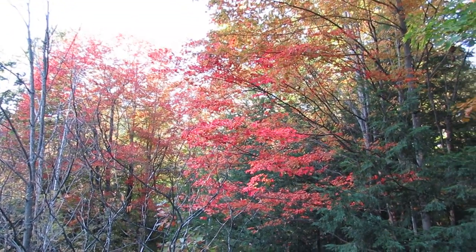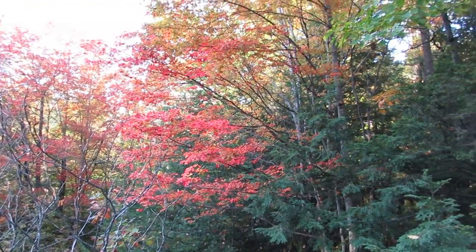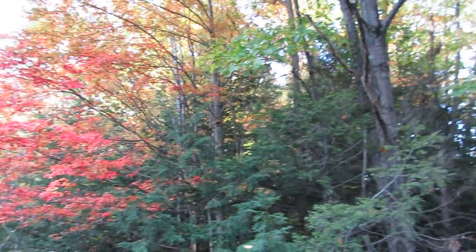Greetings from the beautiful state of Vermont during fall foliage season.